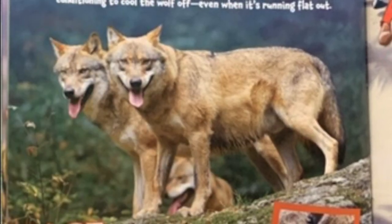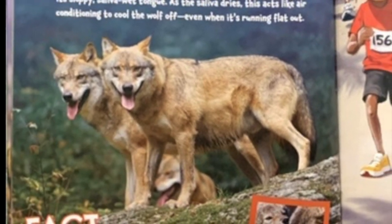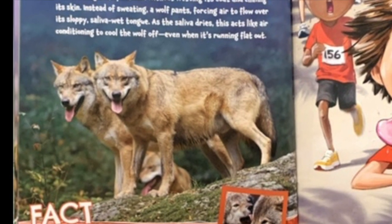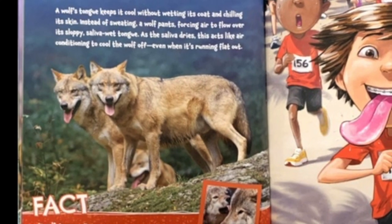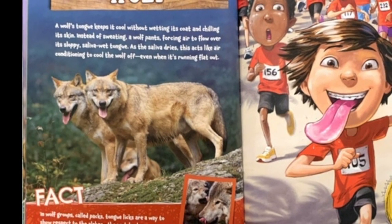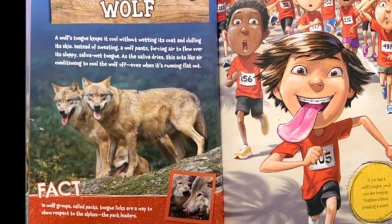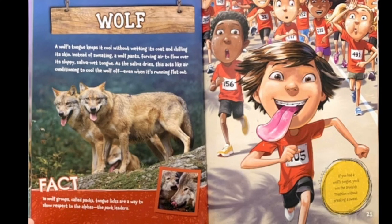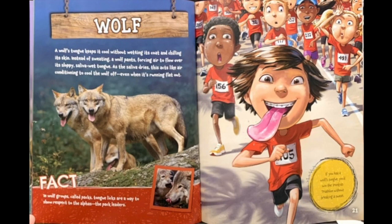Wolf. A wolf's tongue keeps it cool without wetting its coat and chilling its skin. Instead of sweating, a wolf pants, forcing air to flow over its sloppy, saliva-wet tongue. As the saliva dries, this acts like air conditioning to cool the wolf off, even when it's running flat out. Fact: in wolf groups, called packs, tongue licks are a way to show respect to the alphas, the pack leaders. If you had a wolf's tongue, you'd win the Iron Kids Triathlon without breaking a sweat.